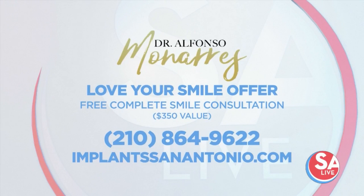Dr. Monarres, thank you so much. The first 10 people to call will get the Love Your Smile offer — a free complete smile consultation, that's $350 in savings. The number to call is 210-864-9622. And for more information, visit implantsanantonio.com.